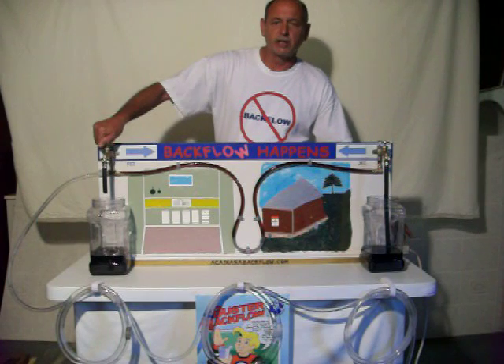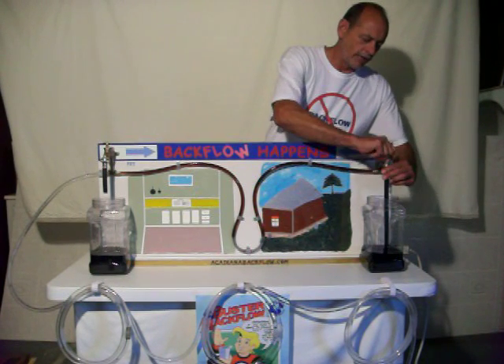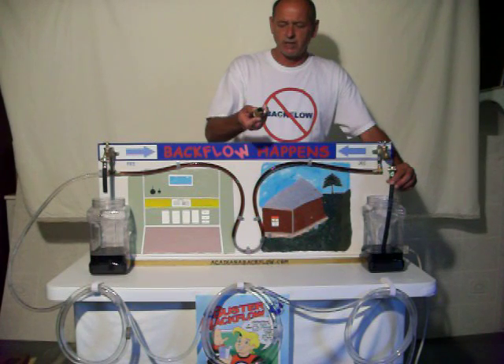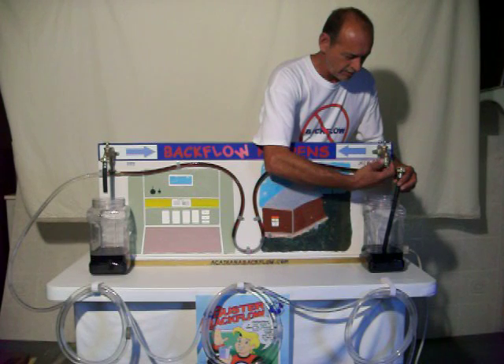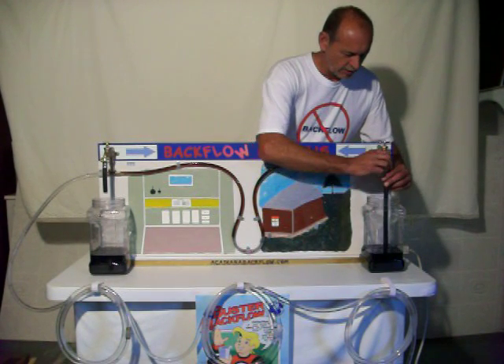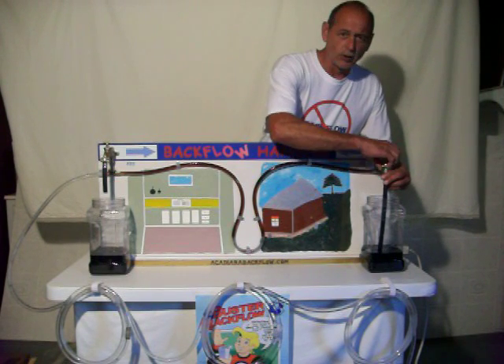This is how easy we can contaminate our water supply. If Uncle Joe would have had the proper protection on his outside hose bib — which is called a hose bib vacuum breaker — we install these on our faucets to break the effective siphonage should a backflow condition happen.